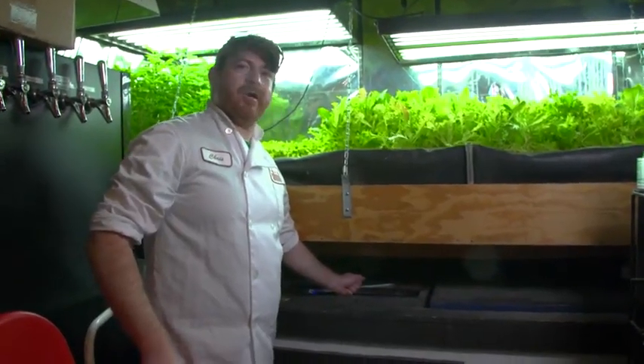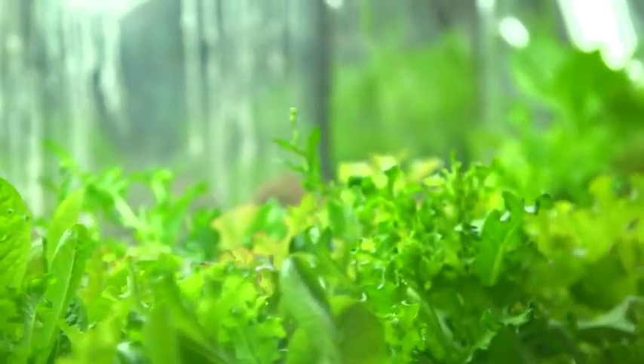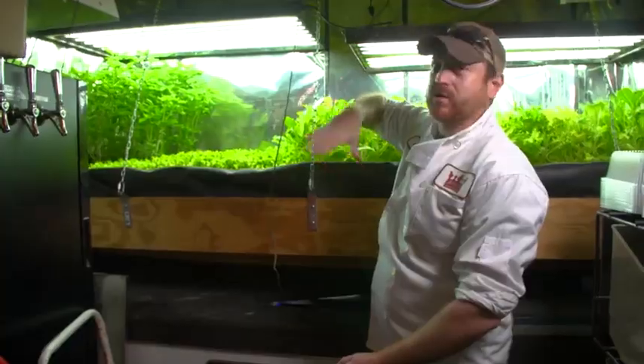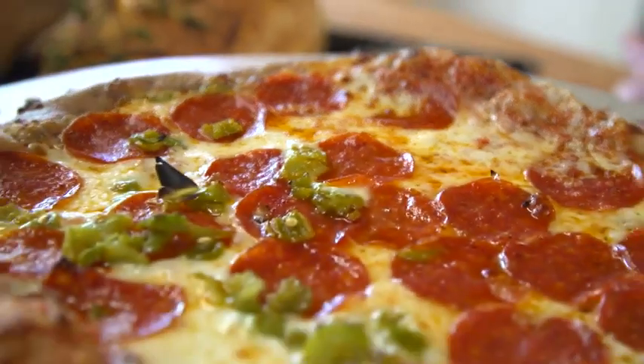This is our aquaponics garden. We grow 95% of all our lettuce needs for our salads and our sandwiches. Basically this system is a soilless system — the fish provide the nutrients for the plants, and the plants clean the water and return it back to the fish. It's a very symbiotic system, and now you can see we do part of the bed here.